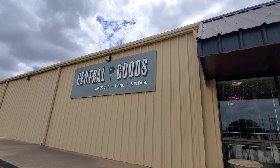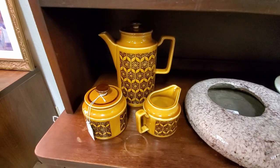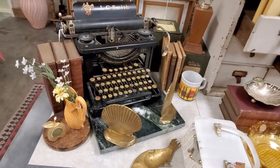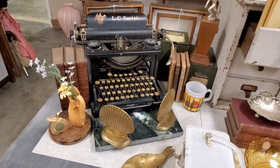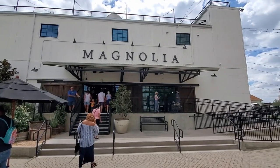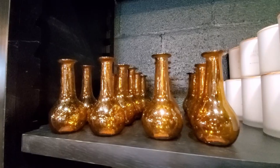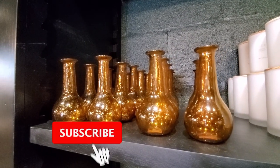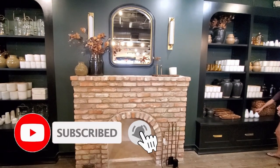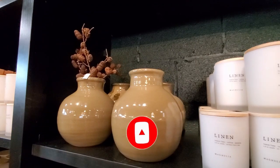Hi everyone, welcome back to my channel. I'm Millie and today I went to Central Goods, an antique and thrift store with lots of vintage finds that I'm sure you're going to like. I also went to Magnolia Market and I'm going to show you a little sneak peek of their fall collection. If you are new to my channel, don't forget to subscribe — I upload new videos every week.